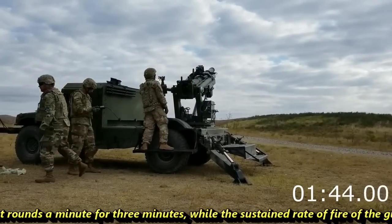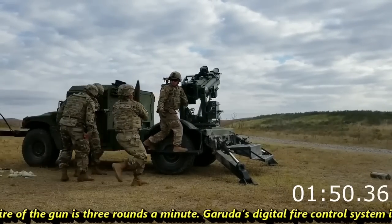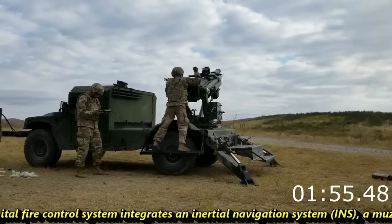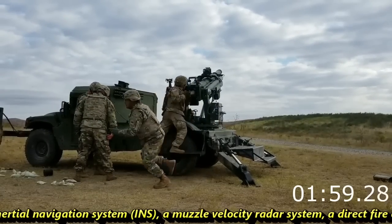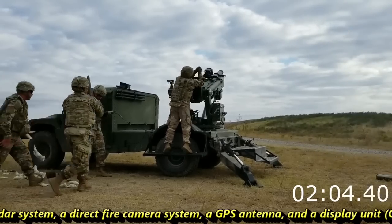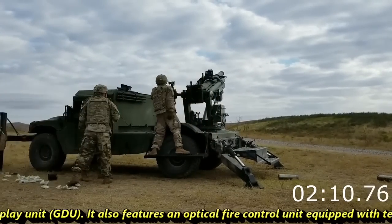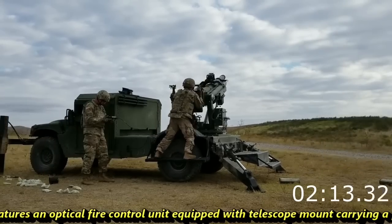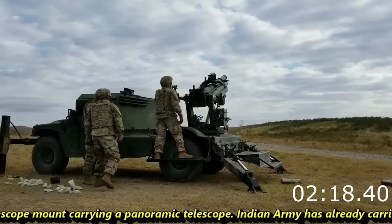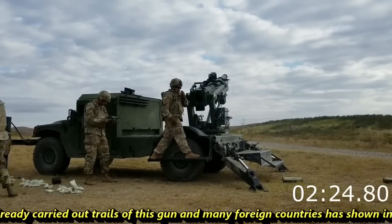The maximum rate of fire is 8 rounds per minute for 3 minutes, while the sustained rate of fire is 3 rounds per minute. Garuda's digital fire control system integrates an internal navigation system, a muzzle velocity radar, a direct fire camera system, a GPS antenna, and a display unit. It also features an optical fire control unit equipped with a telescope mount carrying a panoramic telescope.